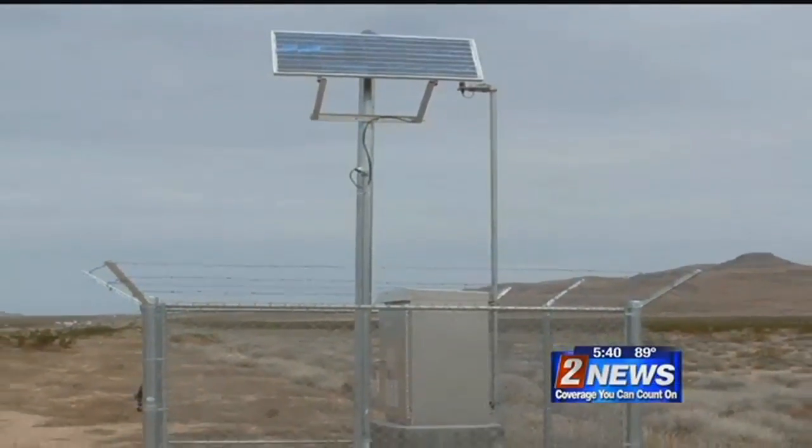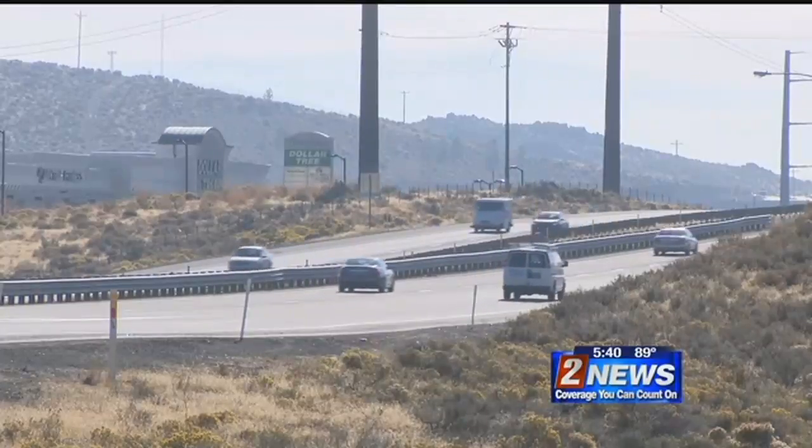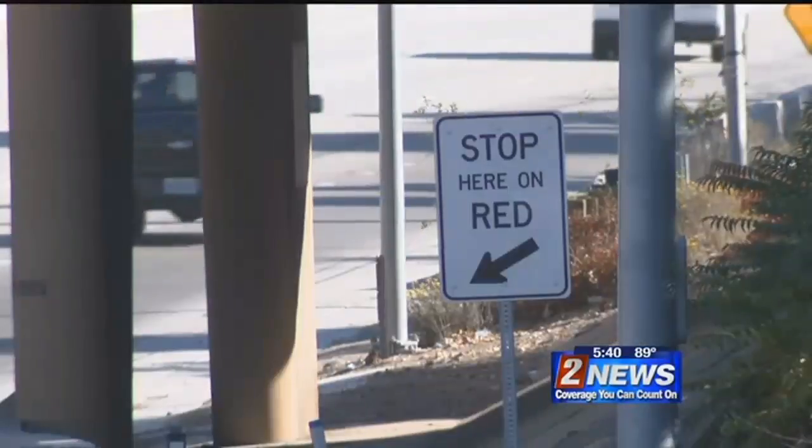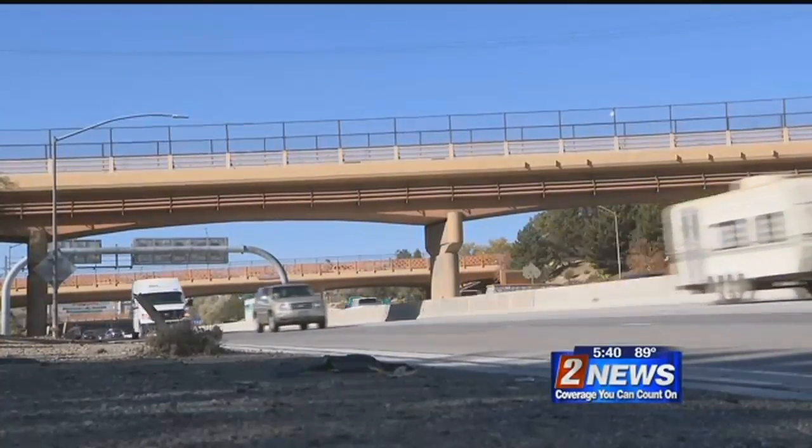NDOT uses the data to plan for the future, looking at everything from planning what material to use when repaving to the best time for lane closures. And all the while, the information is collected anonymously. There is exactly zero personal identifiable information collected. We're merely counting axles and vehicles.